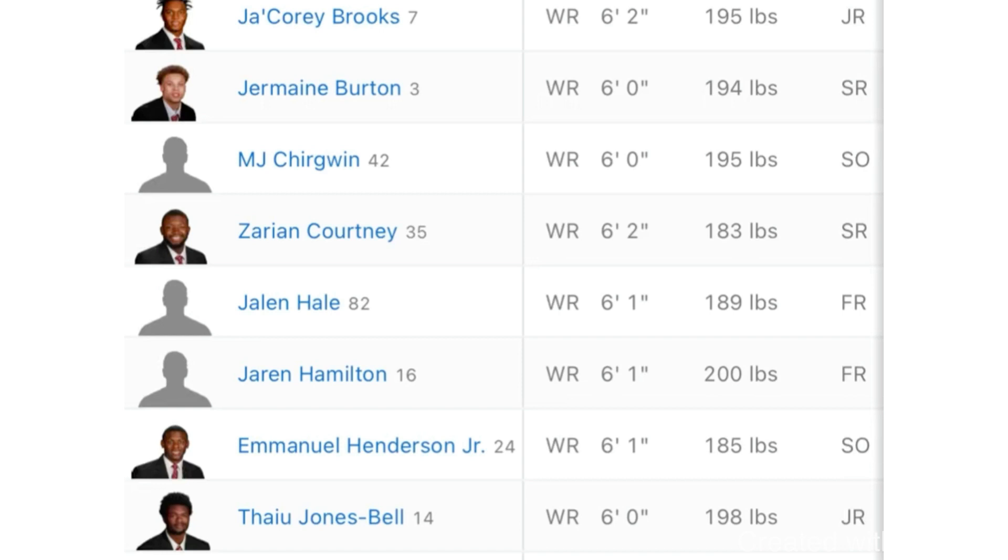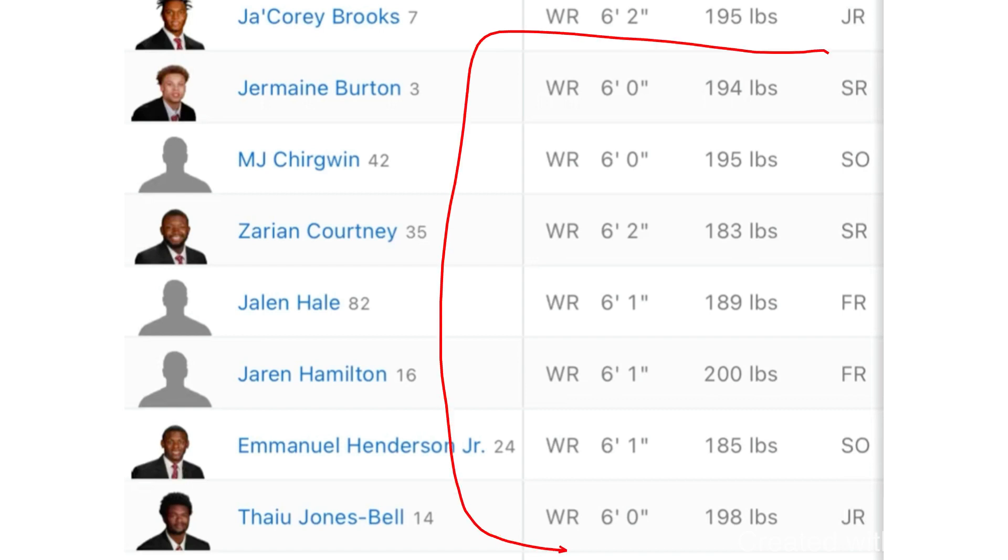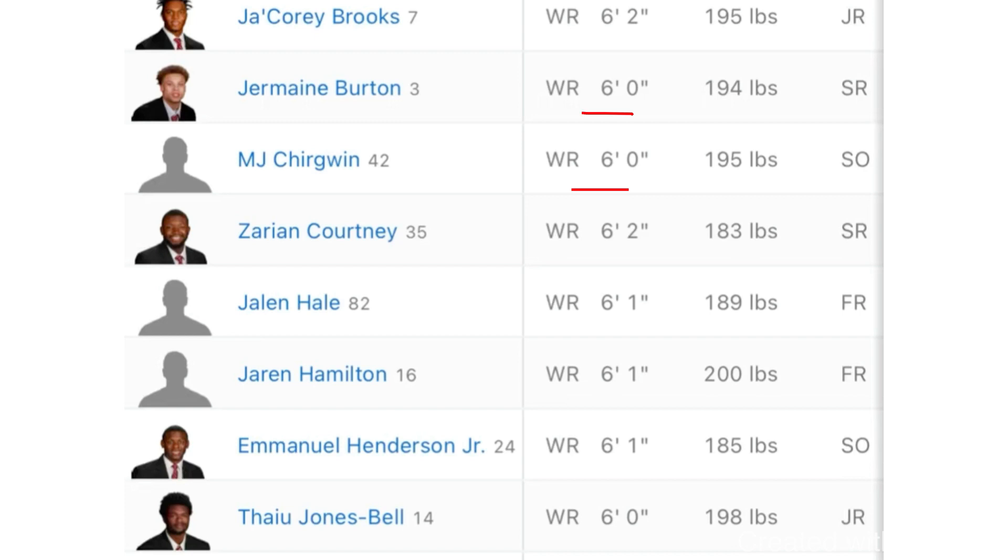This is a roster here from the University of Georgia — the bulk of their wide receiving core. You look at these guys' heights: six foot, six foot, six-two, six-one, all the way down the board.